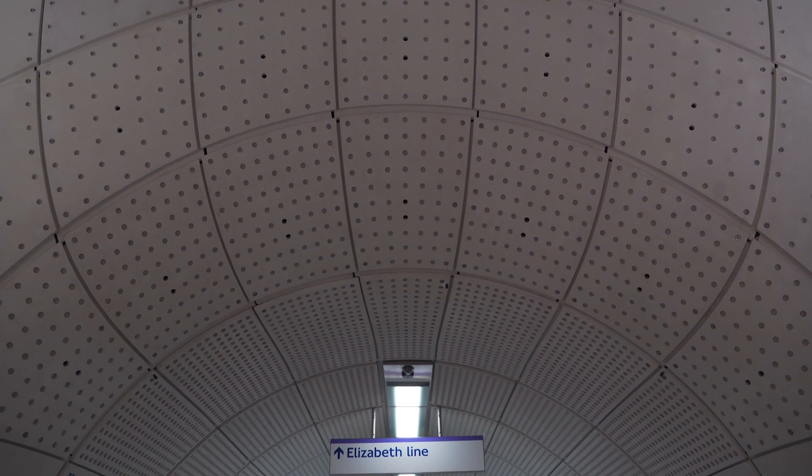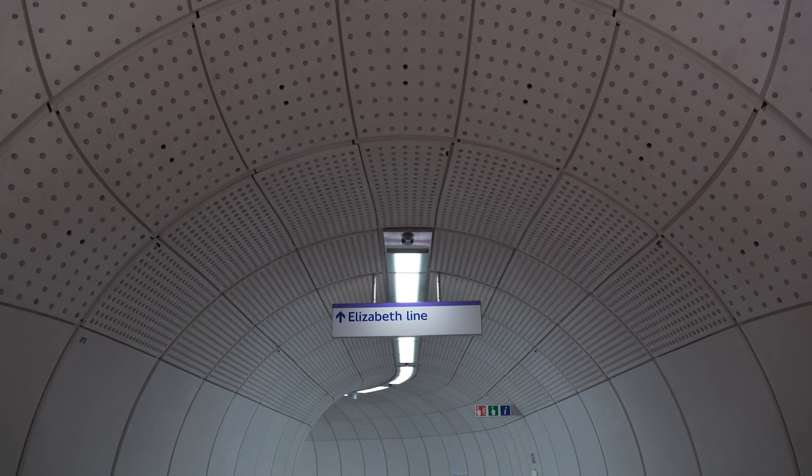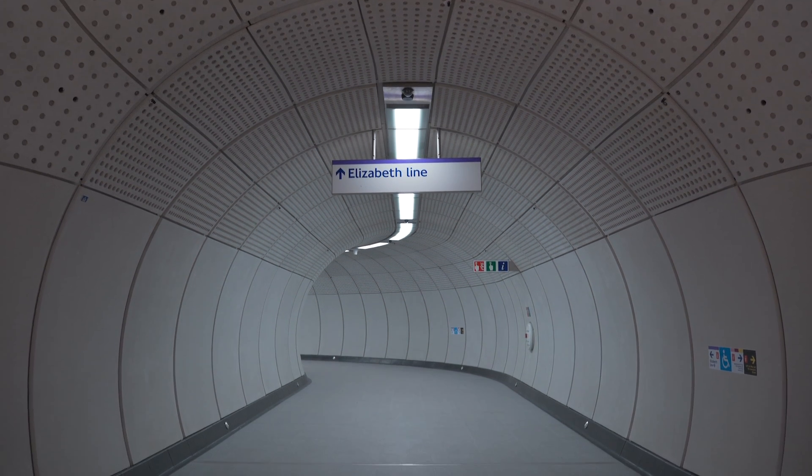Considering the people, you then move on to how their journey works and the experiential nature of their journey. That then starts to drive us to think about how the routing works through the stations for ease of flow and efficiency of use, and then also to start considering the station environment, such as its materiality and how it appears to people as they're using it, and the facilities within the station.